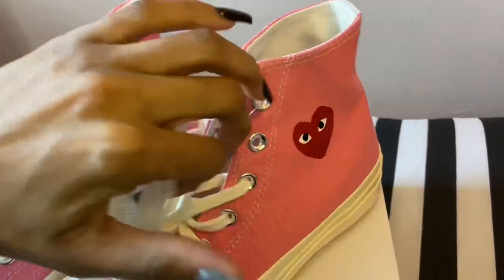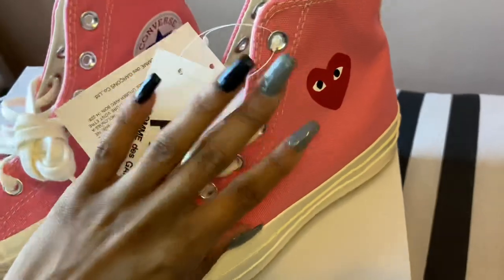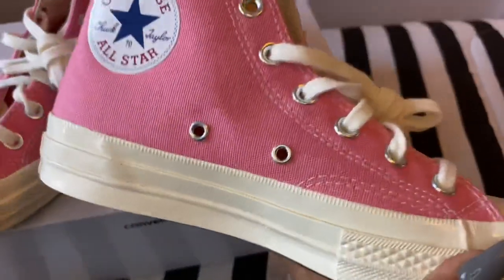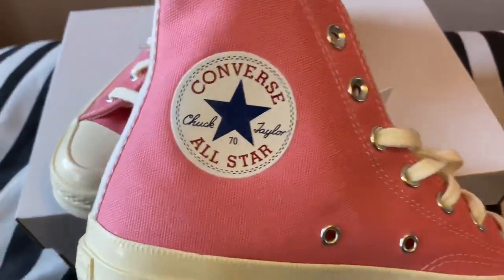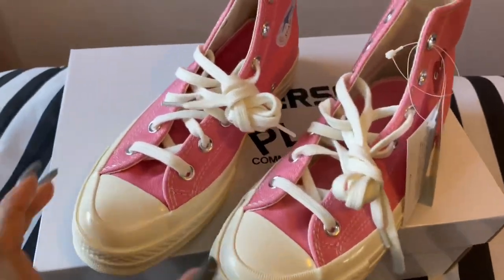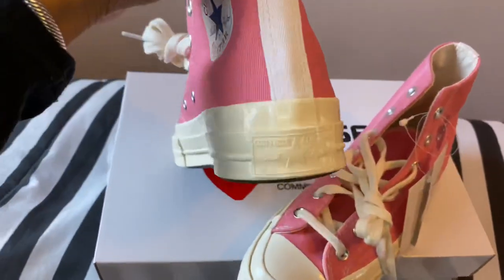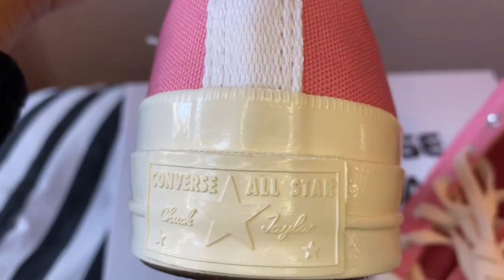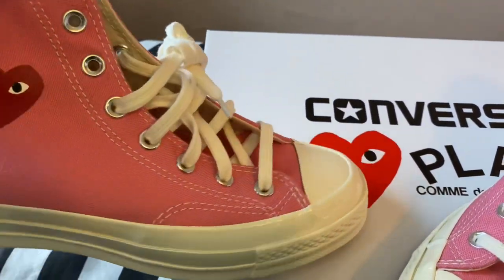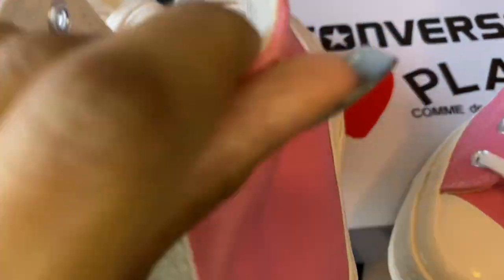My little all-black outfit looks great with these. Here's another look — you can see the red heart; red is also one of my favorite colors. The canvas material is there and the glossy parts are usually a leather-type material — Chuck Taylor style. Here's the other one — they literally have no imperfections. They are flawless.